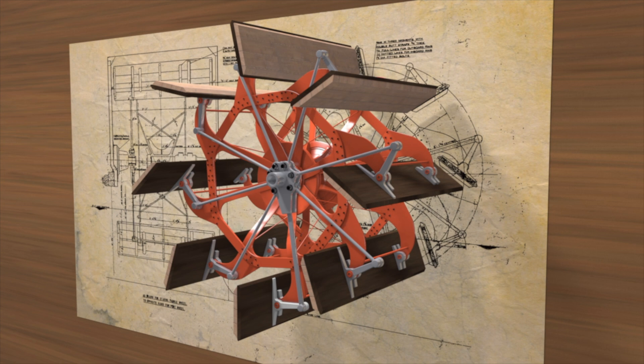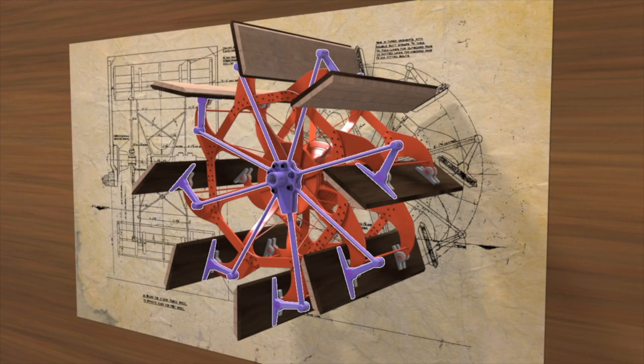Each wheel weighs eight tonnes — that's about the same as four Minis. The wheels are distinctive because of their float feathering gear.